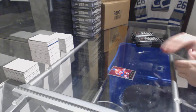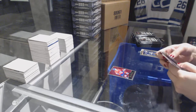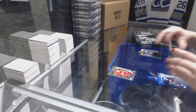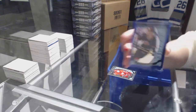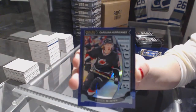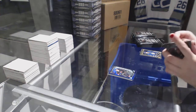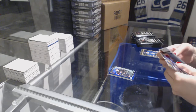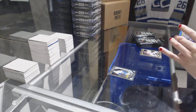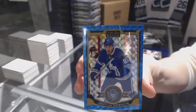Max Pacioretty Retro. We've got a rookie of Dylan Larkin and a purple rookie, number 25, Brock McGinn — purple rookie. Brock McGinn, rookie for the Vancouver Canucks, Brendan Gauntz, and a blue cube, number 75, James Van Rindyke.